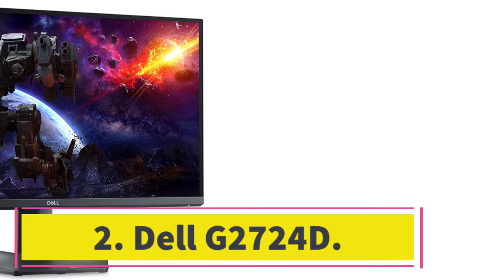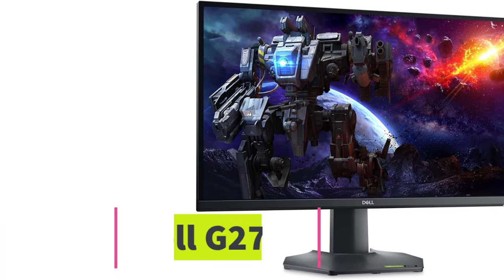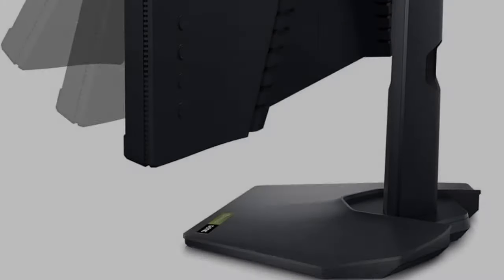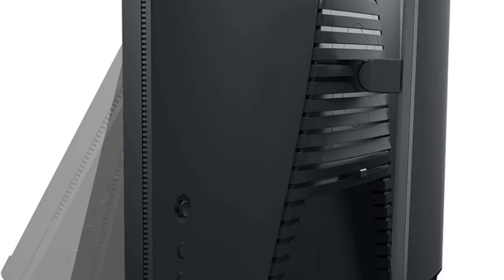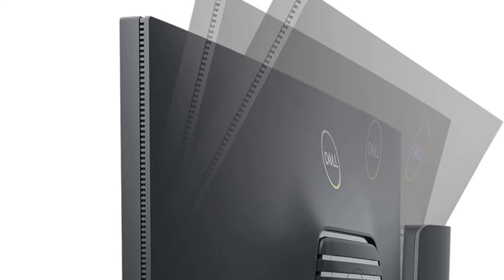Number 2: Dell G2724D. If you don't need a high-end monitor for everyday use, there are some good budget monitors you can also get, like the Dell G2724D. There are some clear trade-offs for getting something cheaper, like how the Dell has a lower 1440p resolution, so images aren't as sharp and detailed.